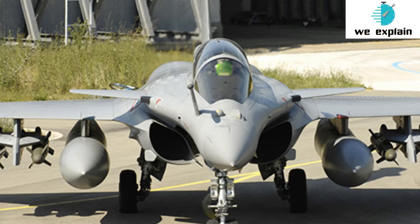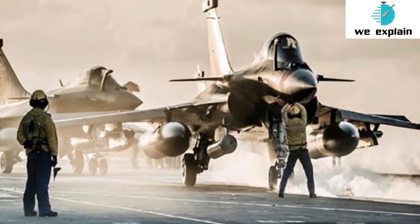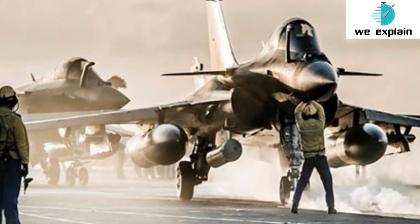Officials say that as the Rafale touches down in Ambala, it will be fully ready for operations. The pilots and crew have been trained extensively on the Rafale — many batches went to France from October last year until now. The Rafales will fly from France on Monday and do a stopover in the UAE before landing in Ambala on Tuesday, July 29. Other than the Hammer, which is a last-minute addition, the fighter jet is armed with potent Meteor and Scalp missiles that will enhance air strike capabilities and air dominance of the Indian Air Force.